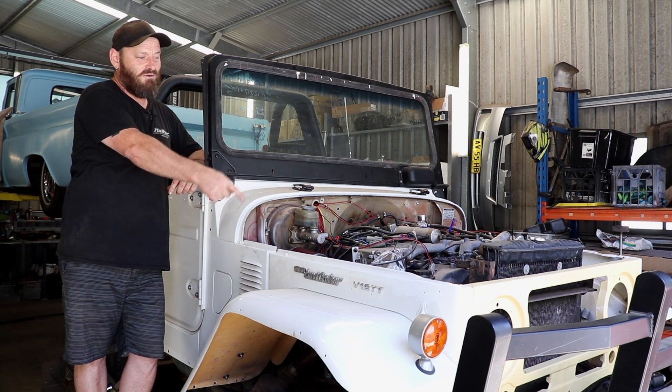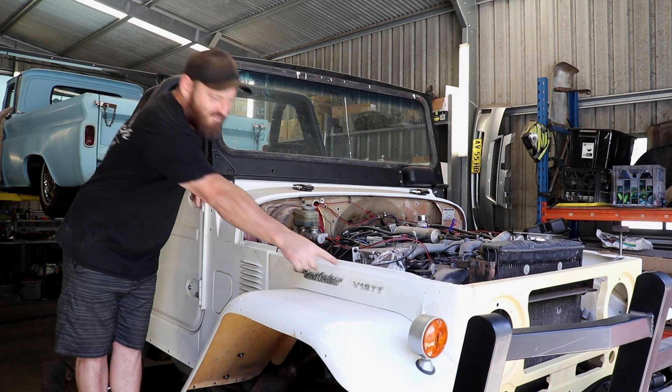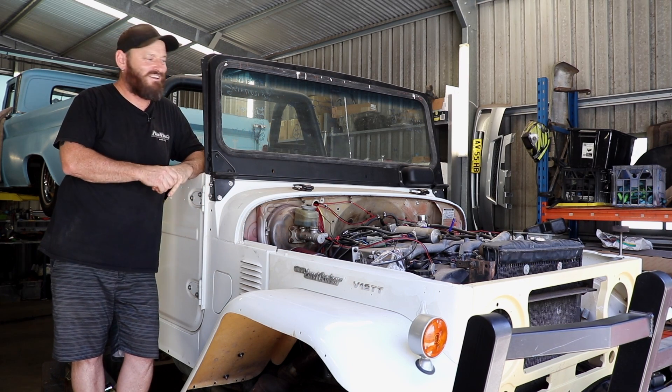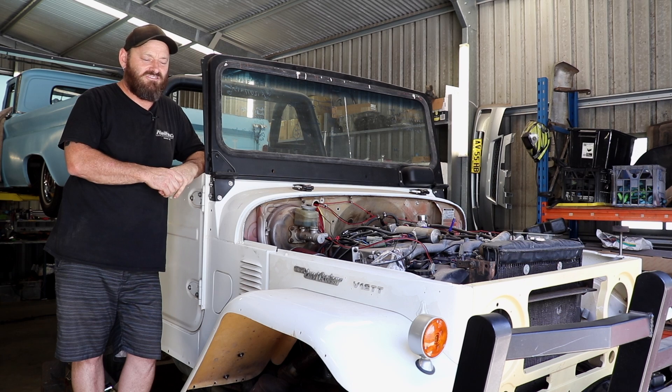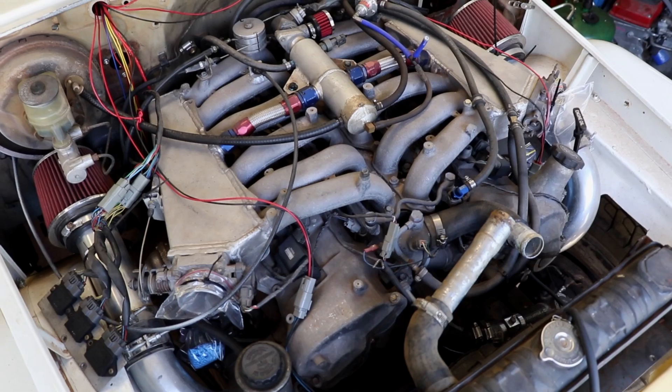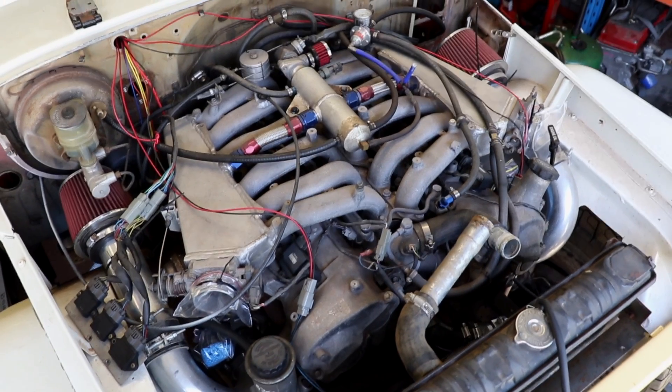The big business is under the hood, and if you're a trainspotter you've probably already noticed it — and yes, it is actually true. Woody's going to jump up and take some shots because it's a bit high at the moment, but basically that's a Toyota V12 out of a Toyota Century.